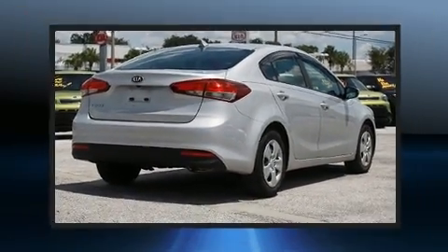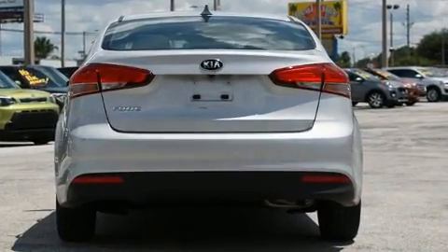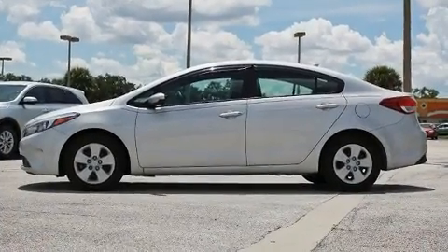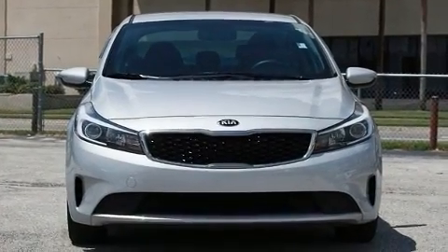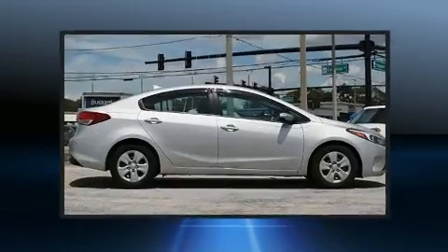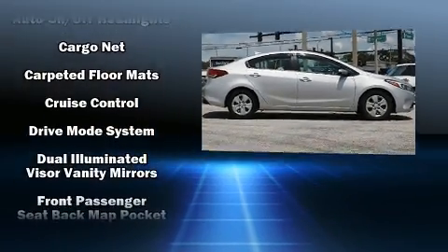Kia ensures the safety and security of its passengers with equipment such as dual front impact airbags with occupant sensing airbag, front side impact airbags, traction control, a panic alarm, and four-wheel disc brakes with ABS. Brake assist technology provides extra pressure when applying the brakes.